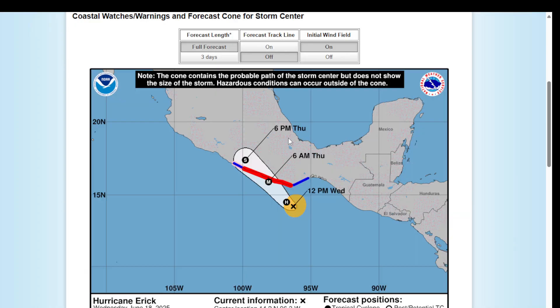Looking at the cone for Eric, around 6 a.m. tomorrow morning, we should have Eric on the doorstep of the coast of Mexico as a major hurricane. And as it moves inland, it becomes a tropical storm.